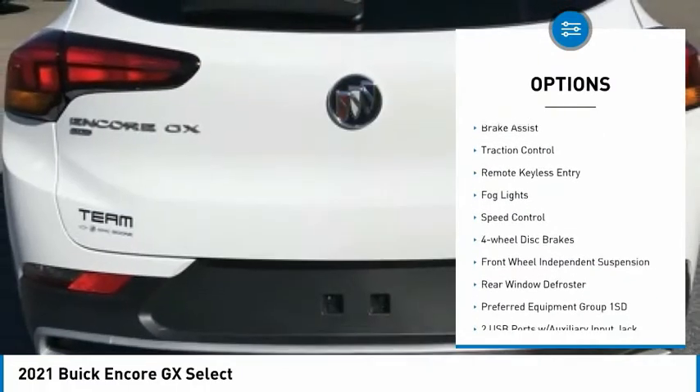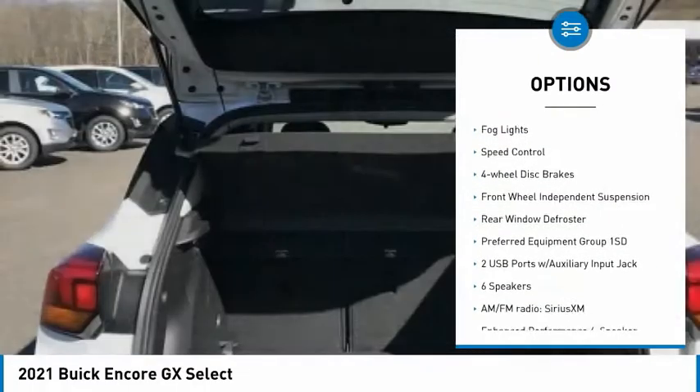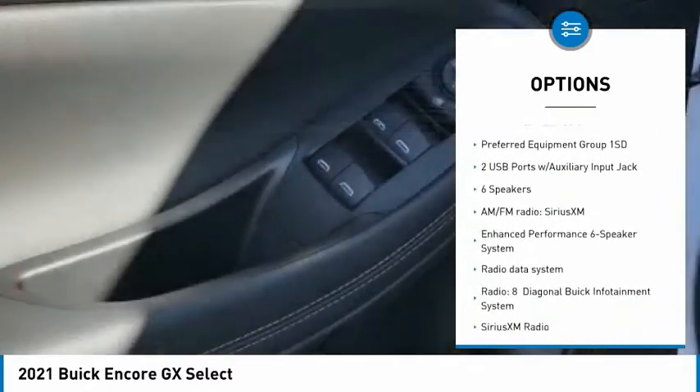Electronic stability control. Alloy wheels. Brake assist. Traction control. Remote keyless entry. Fog lights.